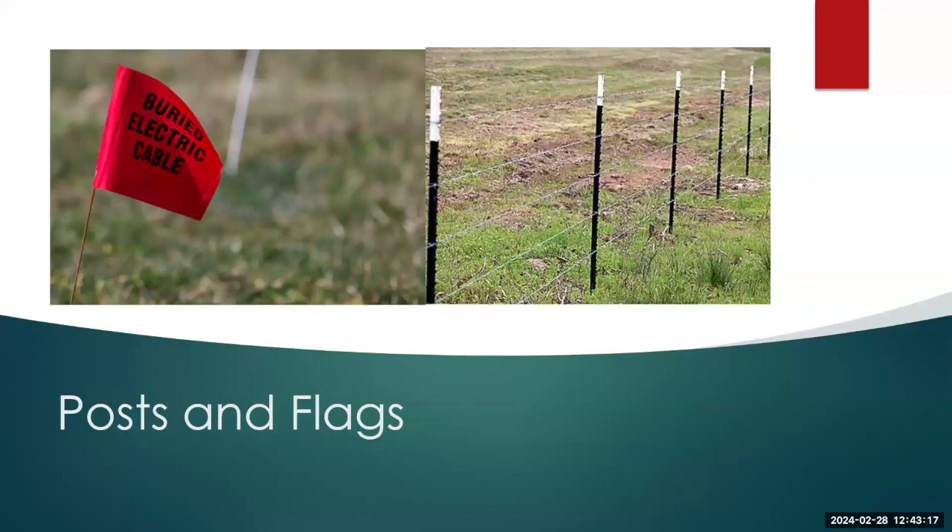Posts and flags — show of hands, how many people have been asked to remove their flags from site? Landowners are not fans of flags and want them removed as soon as possible. Same goes for posts. If they're somewhere they shouldn't be, they need to go. Flags do become garbage after a while, and we'd like to see them removed before closing a site.